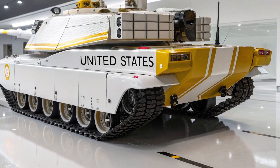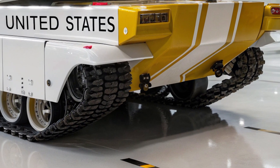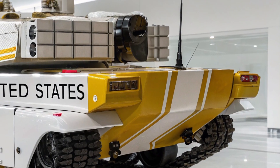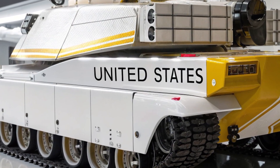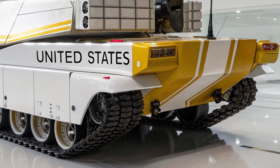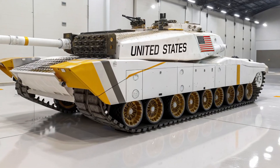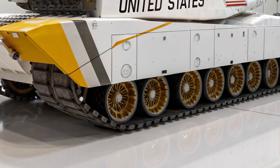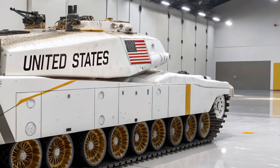For the soldiers who crew it, the Challenger 2 offers both protection and confidence, knowing they are inside one of the safest and most effective fighting machines ever built. From its firepower to its armor, from its mobility to its digital systems, every element of the Challenger 2 2026 model reflects a balance of tradition and innovation, proving why it remains at the top tier of global tank engineering. It is not just a weapon of war, but a symbol of national pride and a technological marvel built to face the evolving threats of modern conflict. With this model, the Challenger 2 continues its reign as one of the most respected and feared main battle tanks, ready to shape the future of armored warfare.